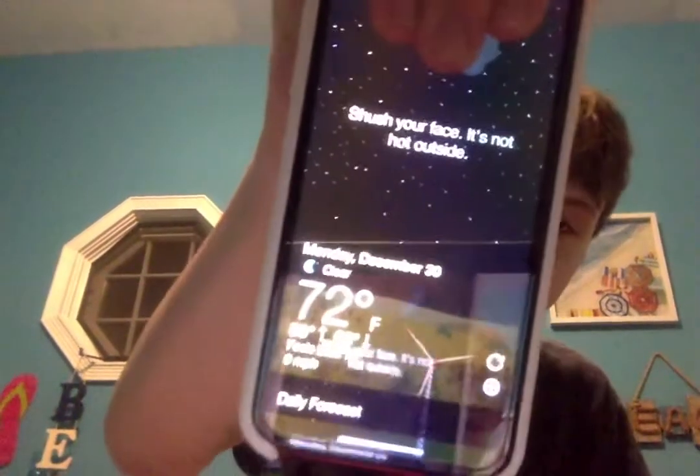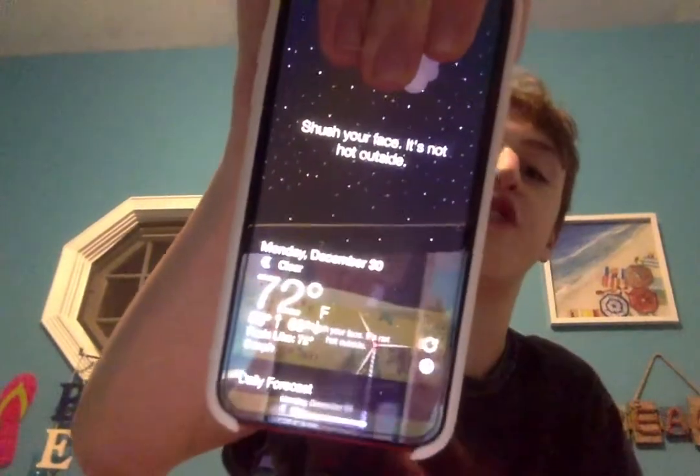On the first page I have: Messages, Calendar, Photos, Camera, Maps, Clock, and WT Forecast. WT Forecast is a weather app that says phrases depending on what the weather is outside. Right now it says 'Shush your face, it's not hot outside' — where I live it's currently 72 degrees.